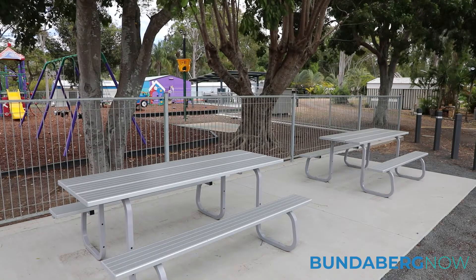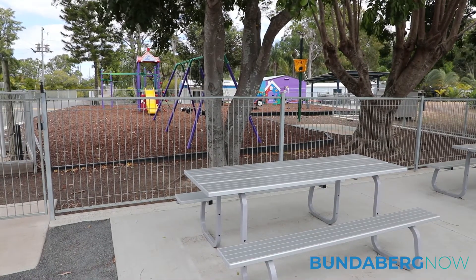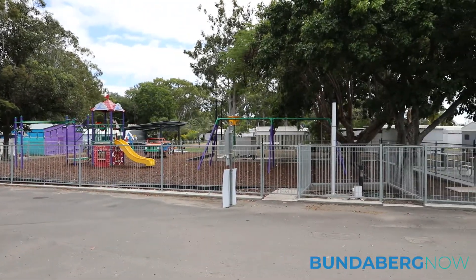The road sealing is excellent because we were copping a lot of dust from the roads down the other end. I think the upgrade here in the barbecue area has given more space for people. There are a few picnic tables that have been put in and extra tables and facilities, so not only can kids play in the playground, they can be watched by their parents and family — it's more family orientated.